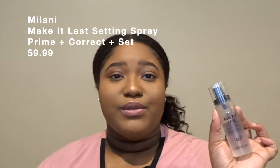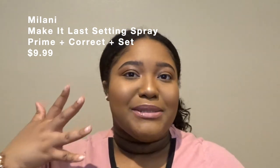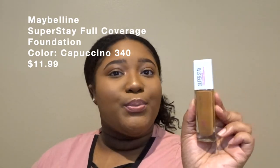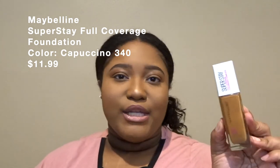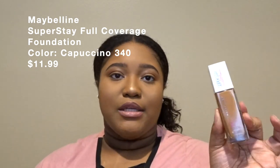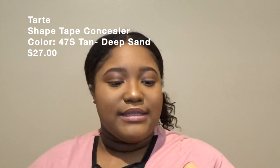I also picked up the Milani Make It Last setting spray. I've been using it ever since I got it — it smells like perfume, makes my makeup last really long, and my face looks matte but not cakey. The next thing I picked up from Ulta was the Super Stay Foundation from Maybelline in the shade 340 Cappuccino. It's pretty full coverage — I'm wearing it today and I think it would be my perfect shade during summertime.